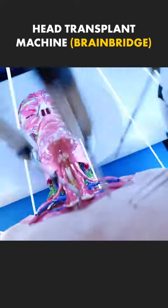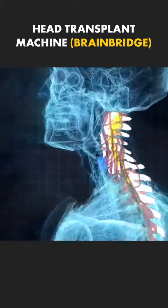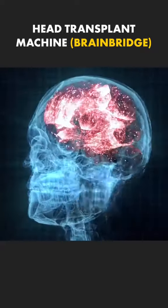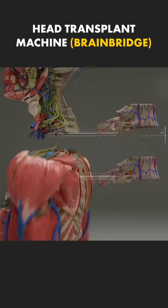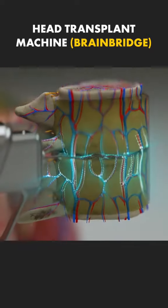Using ultra-precision instruments, the machine reattaches the spinal cord, esophagus, trachea, nerves, and blood vessels, ensuring seamless communication between the brain and the new body.